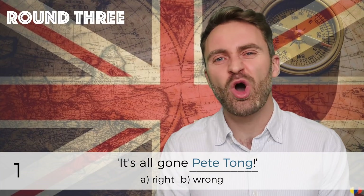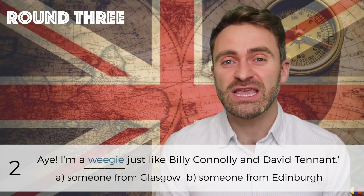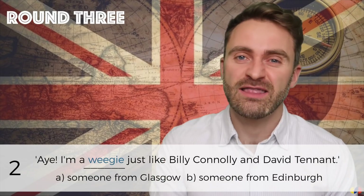Number one: 'Oh, it's all gone Pete Tong.' Number two: 'Aye, I'm a Ouija, just like Billy Connolly and David Tennant.'